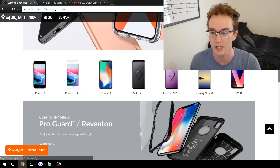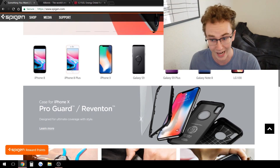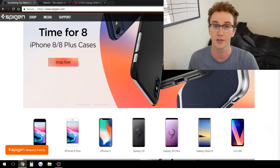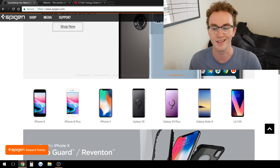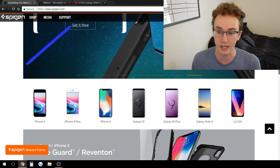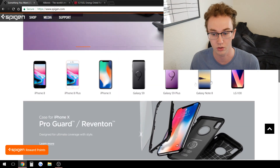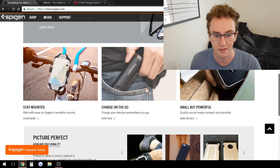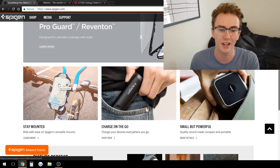They even have different phones listed — the iPhone 8, the Plus, the X, the Galaxy S9, the Note 8 — so you can click on what kind of phone you have. These are the most popular phones currently, so that's what people are gonna be buying cases for. They're really marketing towards people who just got a new phone and need a case, creating a nice brand. They probably also run specific ads targeting people using certain types of phones with Facebook targeting.